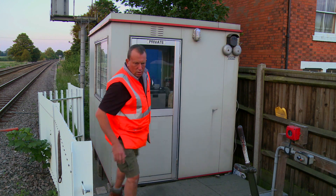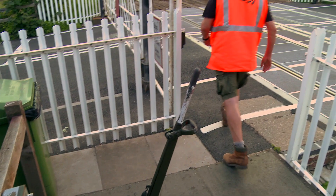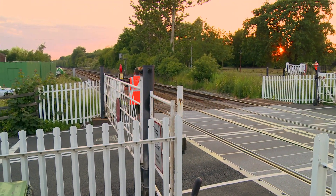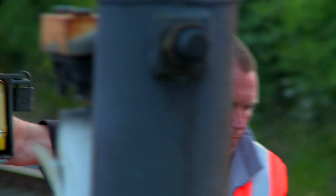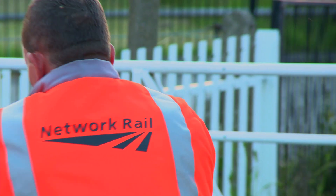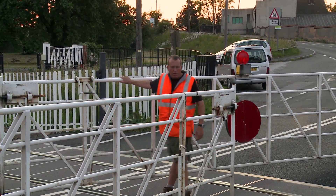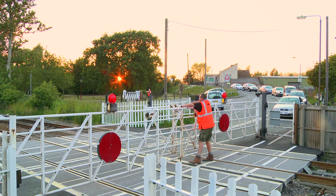Many traditional gated crossings still exist today. This one is a staff-operated crossing, protected by barriers across both sides of the road. This type of crossing closes the road for typically two minutes, as it is necessary to prove the crossing is clear before allowing the signals to clear.